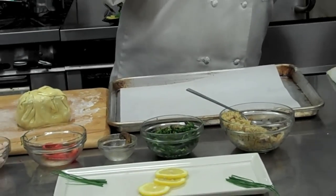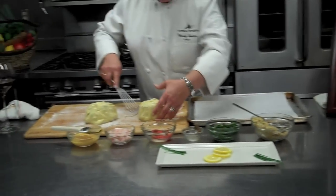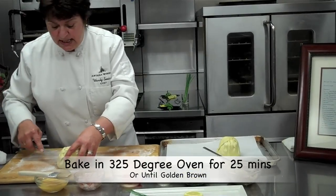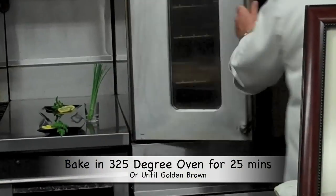And then it's going to be a big mess. So then this goes on the parchment paper. It goes in a 325-degree oven.